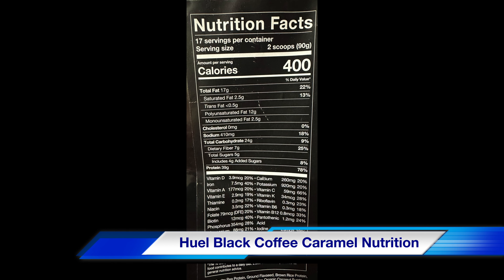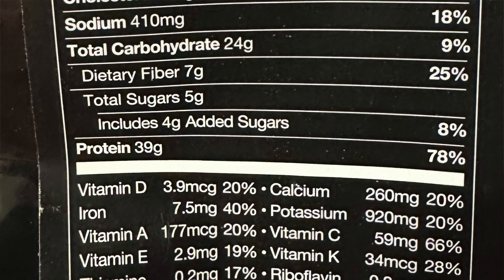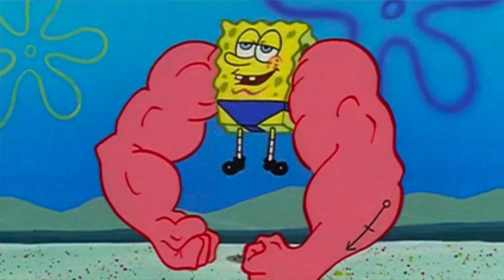Looking at the nutrition facts, going into the nitty gritty: there's 400 calories per serving, 17 servings per bag, and one serving is two scoops. What I love about Huel Black is the amount of protein — there is roughly about 40 grams of protein per serving. That is a lot. So if you're looking to get your protein in for the day, you're looking to bulk up, whatever the case is, you cannot go wrong with Huel Black.